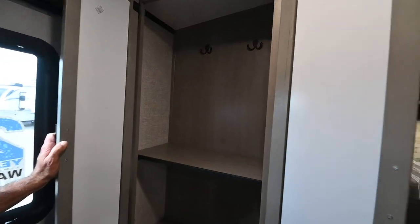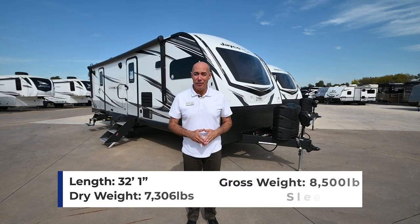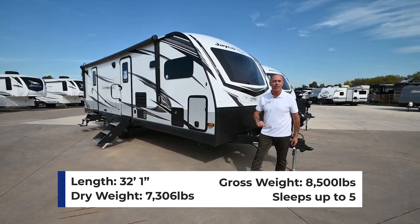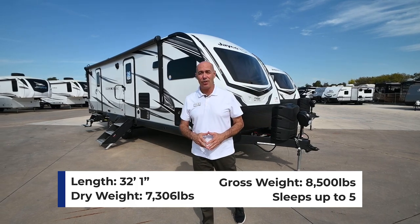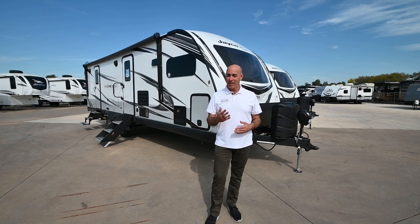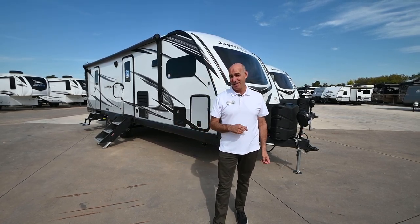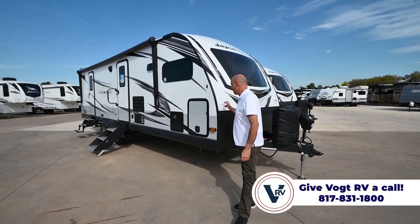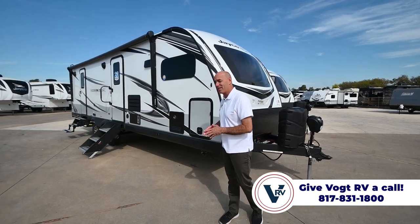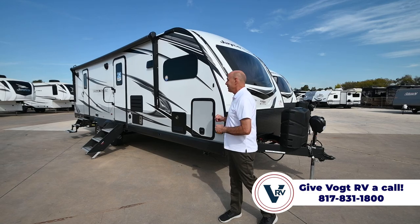On this White Hawk we're about 32 feet and 7,200–7,300 pounds. First question you'll ask: is it half-ton towable? Maybe — if you've got a properly equipped half-ton truck with a tow package, there's a pretty good chance you can pull it. Best to check for sure. If you load this up you're going to be closer to 8,500–9,000 pounds, which will be pushing the limits for many half-ton trucks.